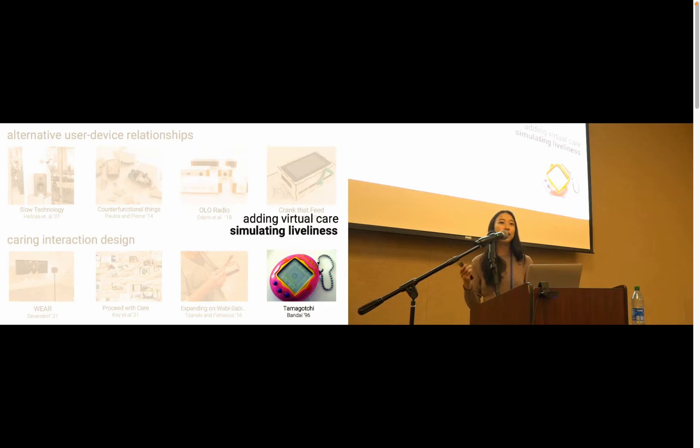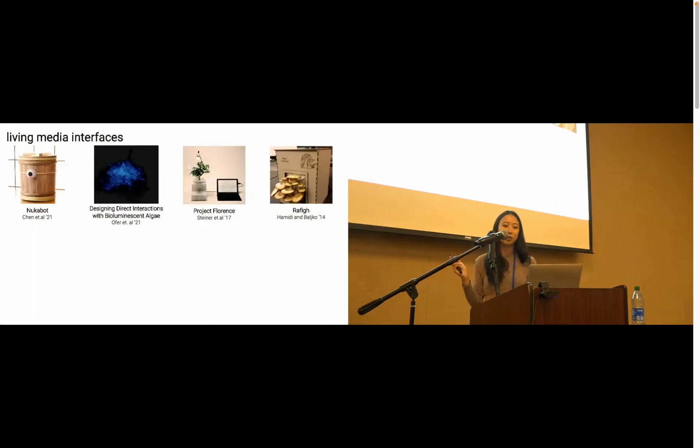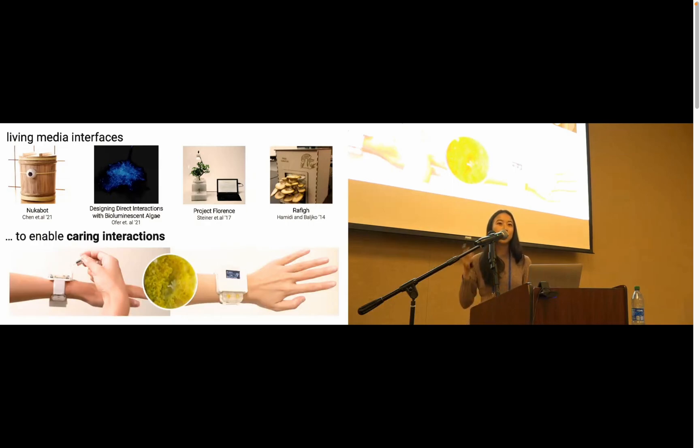Interactions based on virtual care work by simulating liveliness to keep the users engaged. However, there is a limit to the attachment formed between user and the virtual companion. The Tamagotchi device is ultimately made up of inert materials like metals and plastics. And after the novelty of the device wears off, it can be hard to feel a connection to such a device — and for a lot of young kids, even if they loved and cared for this toy at one point, they ultimately lost connection and threw them out. This makes living media interfaces a really interesting area to explore. In these past projects, researchers have looked at what happens when we don't only use inert materials, but instead work with responsive and living organisms. So we're inspired by these past approaches to specifically explore the use of living material to design for caring interactions.